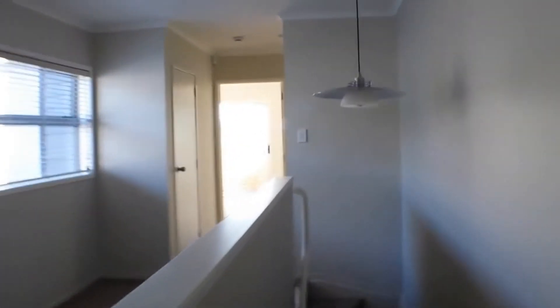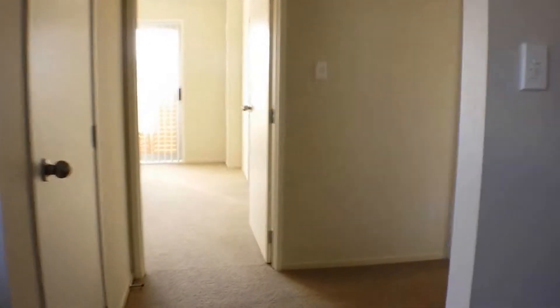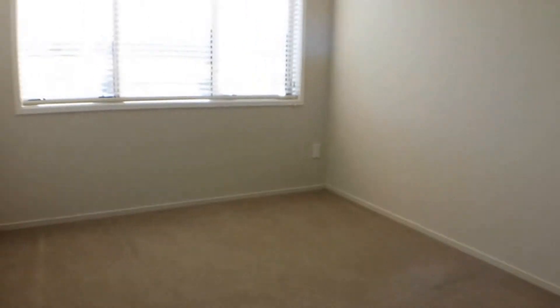Second bedroom here on the left — good-sized rooms; all these rooms take queen-size beds and have plenty of good wardrobe space. Your next bedroom here on the right — again a great bedroom, and this one overlooks the park.